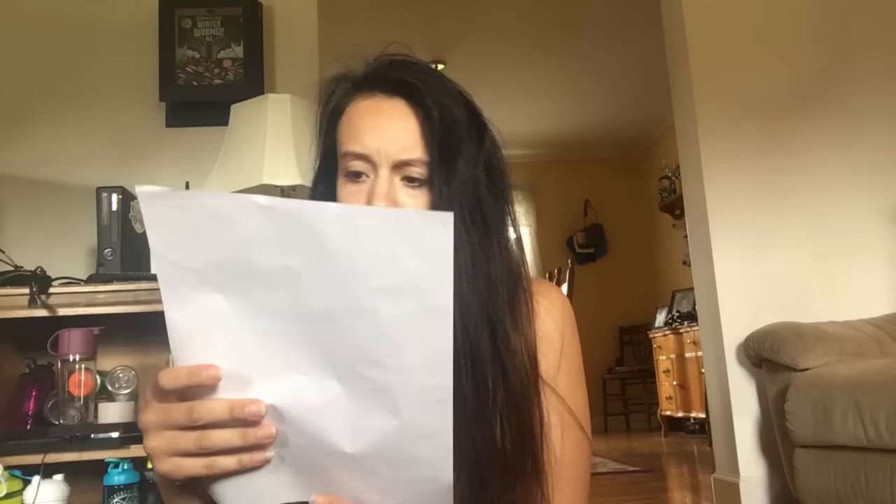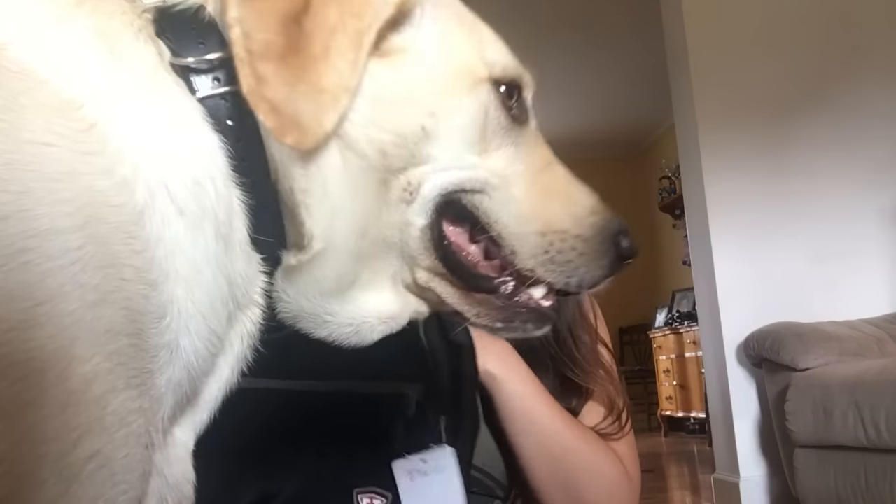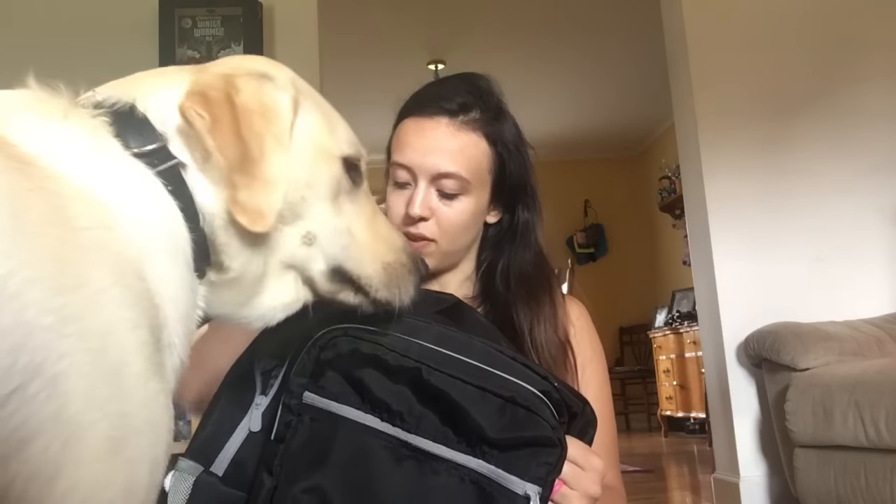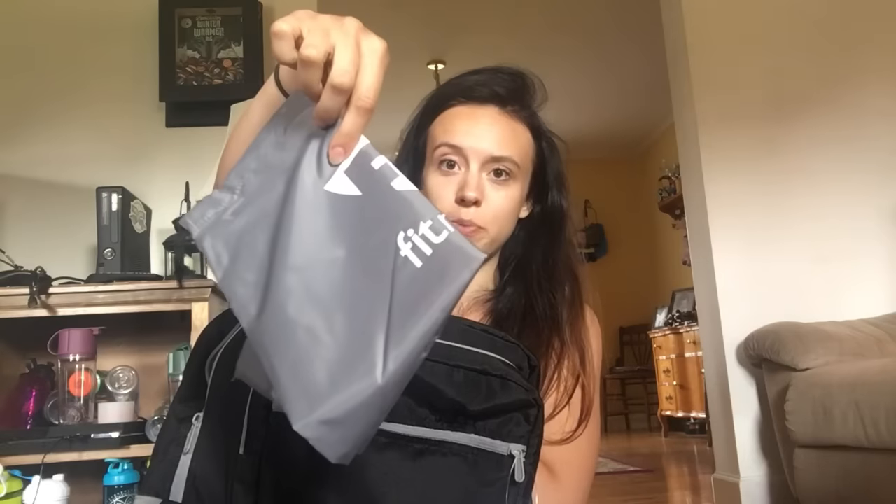With the 20% off it only cost me about 70 bucks instead of like 100 or something. The quality is really good — you can tell just from touching it and holding it that it's not gonna fall apart easily and it's gonna hold a lot of stuff. It also comes with a little shoe bag.